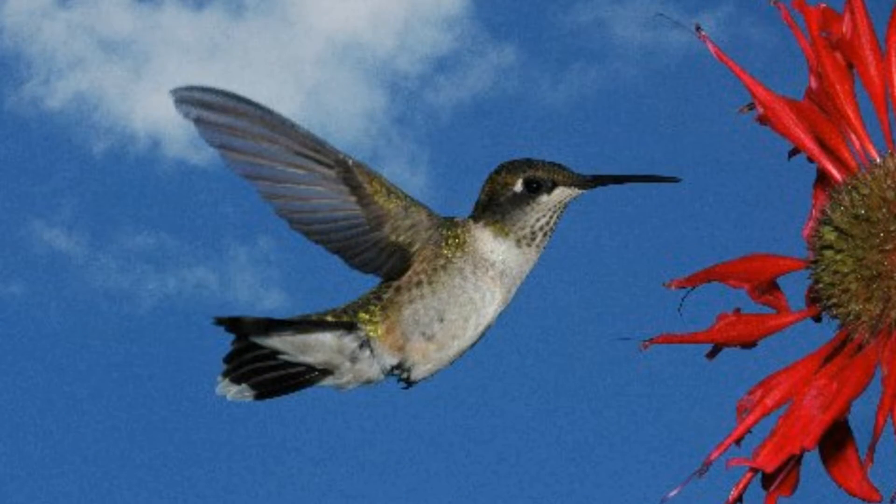The large ones — the giant hummingbirds — you can actually see them beating their wings because they beat them a little bit slower. But the small ones beat them so fast that if you're going to take a picture of them, you need to have it at a very fast speed to get that wing beat stopped and to get them in flight without a blur.